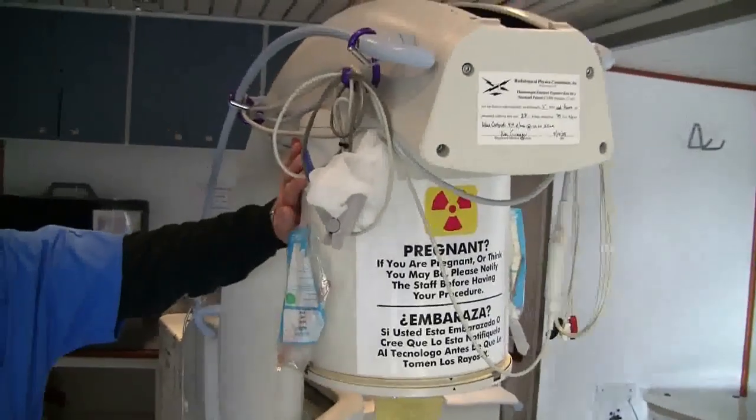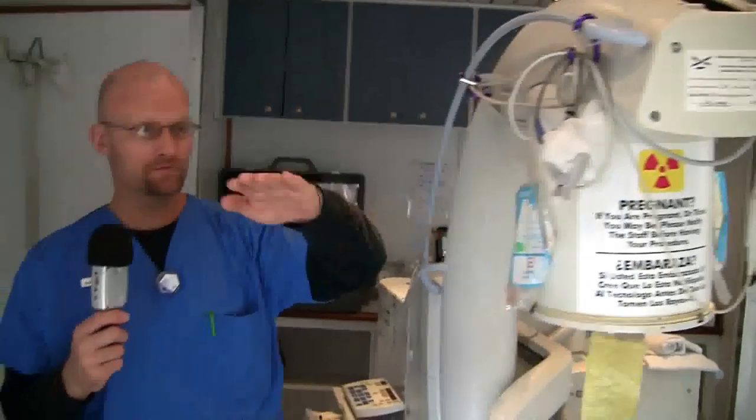We use the x-ray camera here to get the stones on target. We're using real-time fluoroscopy to put the stones on target — it's literally putting the stones in a set of crosshairs on the TV screen, so it's very much like playing a video game.